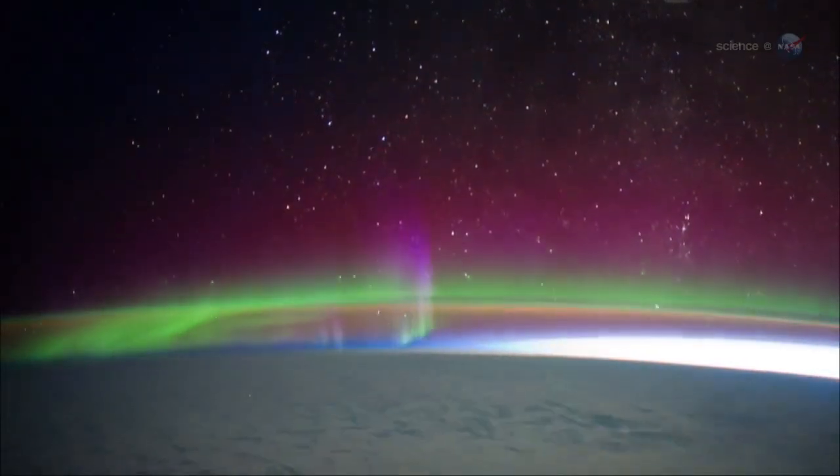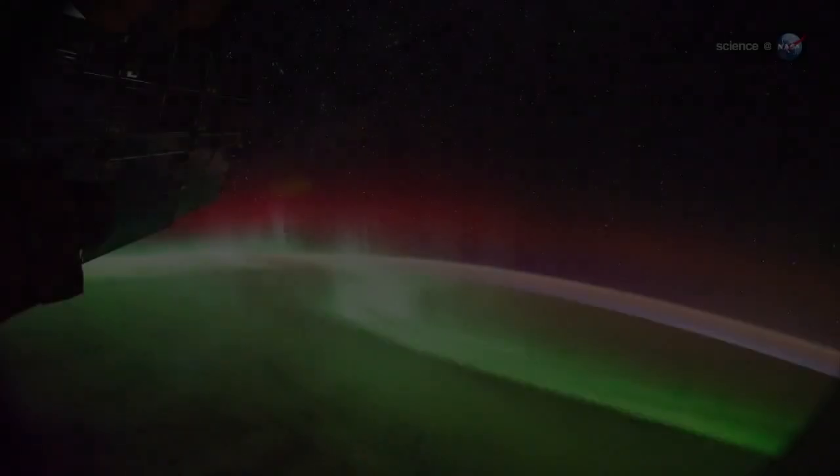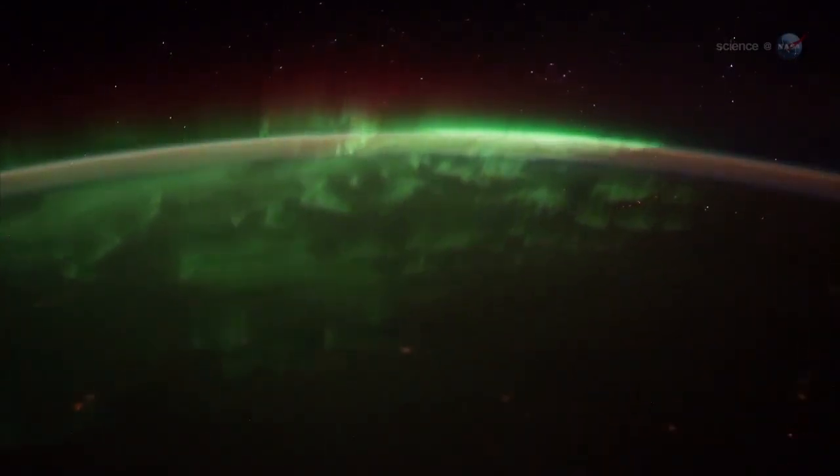'Red auroras reach all the way up to our altitude 400 kilometers above Earth,' says Pettit. 'Sometimes you feel like you can reach out and touch them.' Green emissions, on the other hand, tend to stay below the space station. They move like a living shag carpet of lights. We fly right over them.